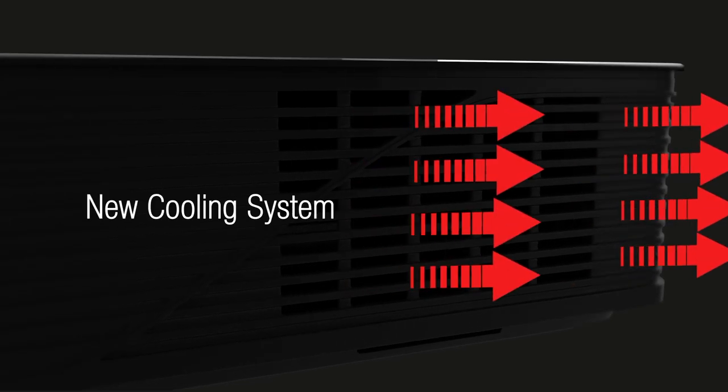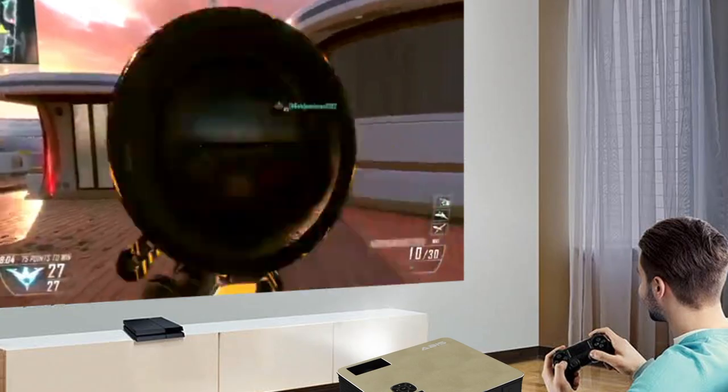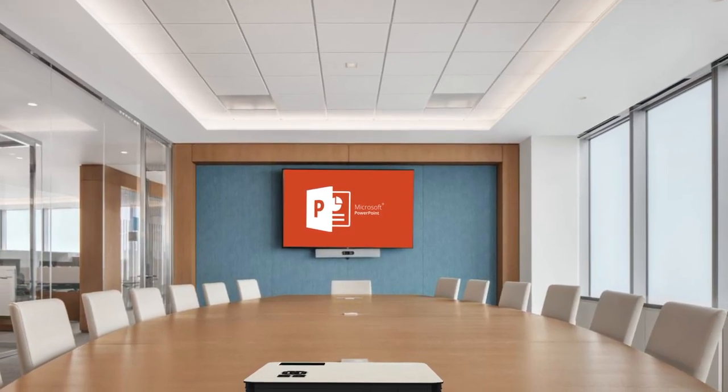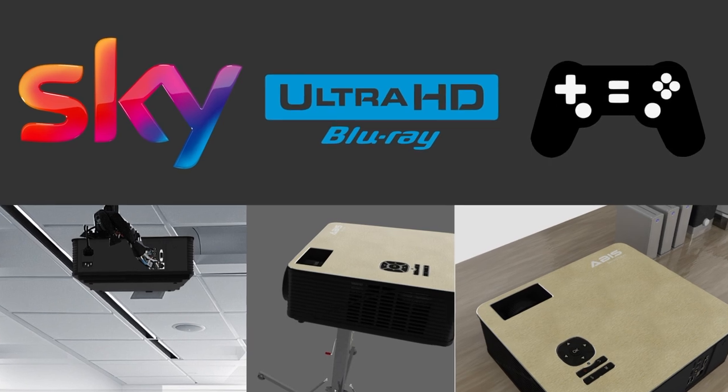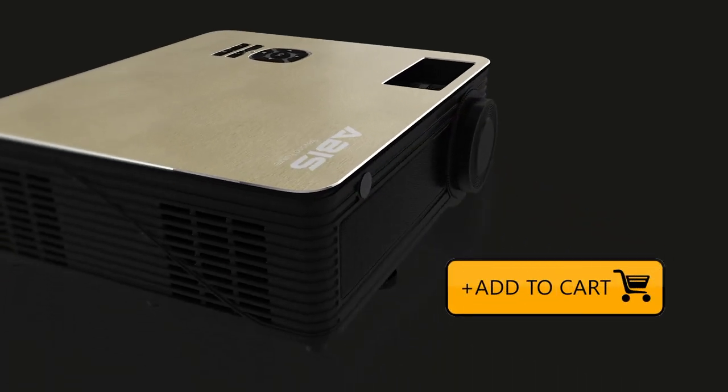Equipped with an updated ventilation system, you can use the projector for long hours watching your favourite movies, hitting headshots in your favourite game, or even putting it for professional use in your office. You can hang it, put it on a table, or wall mount it. Get the ABIS HD 6K 4th Gen Projector now.